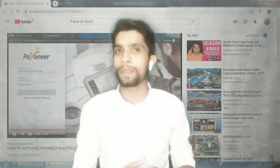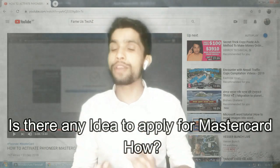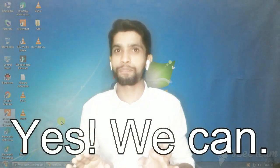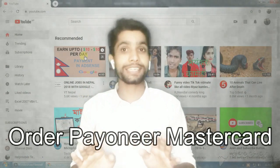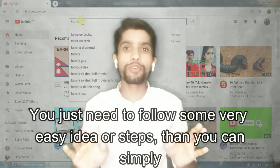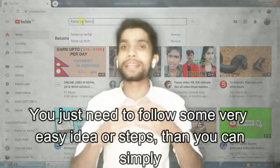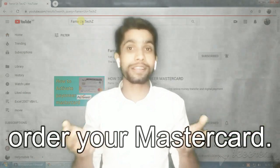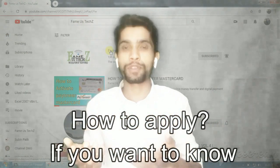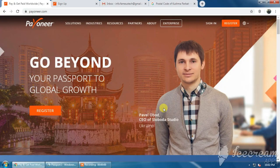Question number six is: is there a way to apply for the Mastercard and how? Yes, we can order the Mastercard. It's simple — you just need to follow some very easy steps and you can simply order your Mastercard. If you want to know how, let's begin applying. Follow me.